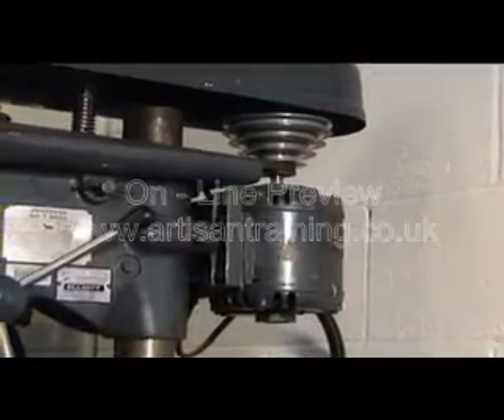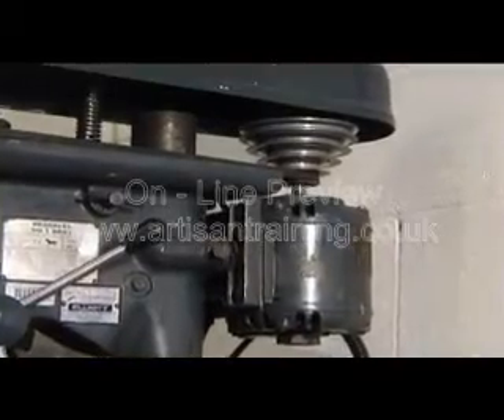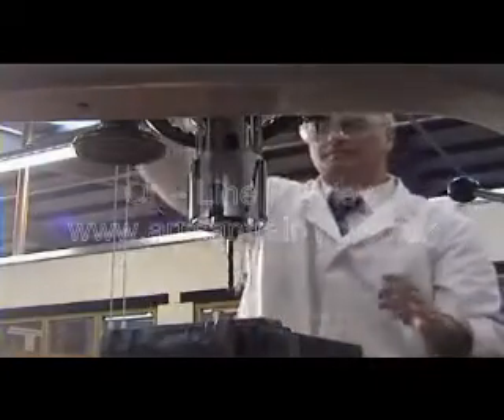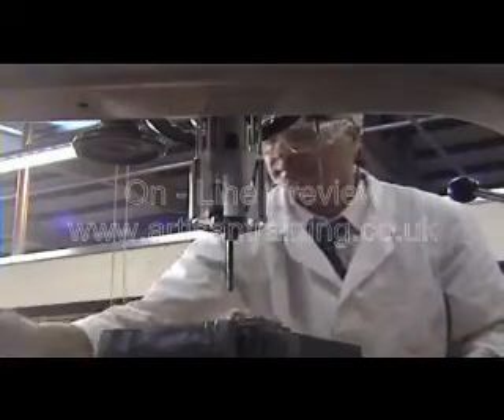Exposed pulleys on top of a machine may be out of the way, but not always. Somebody is at risk, so make sure you replace the guards after selecting the new speed. When drilling, drop the drill guard into place. It minimises the exposure of rotating items.